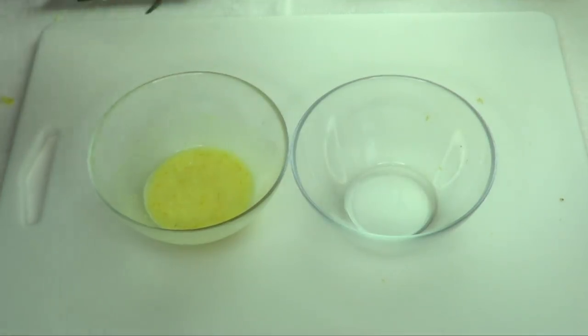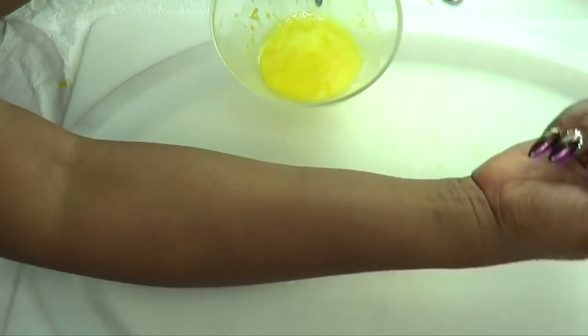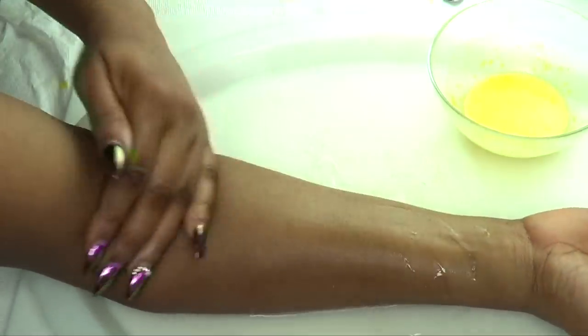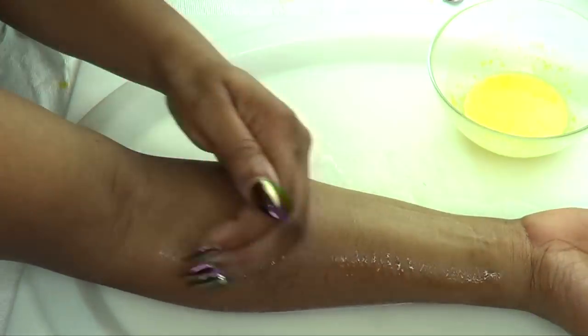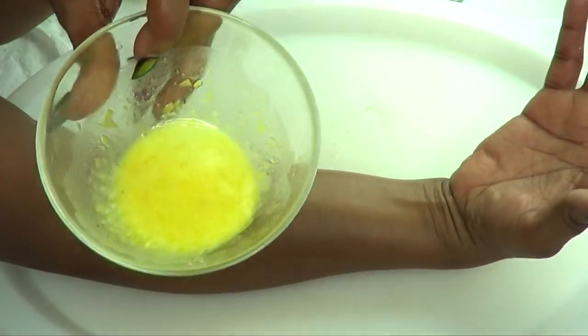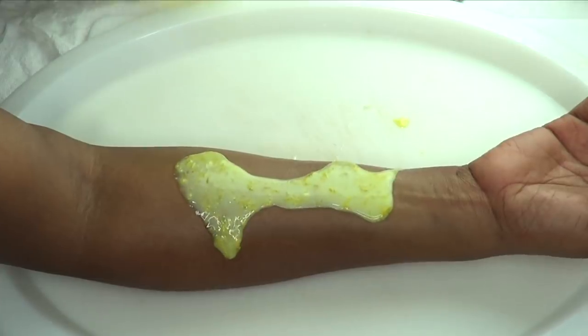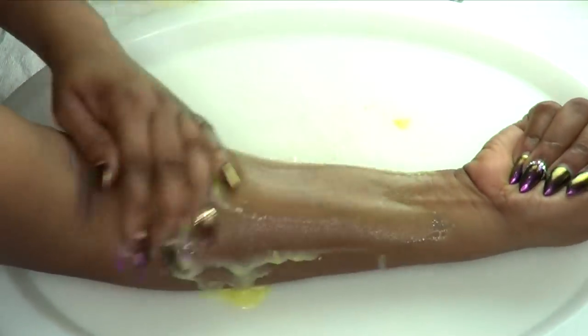We have our scrub here and we have our oil treatment. I'm going to show you how to use this on your scars — I'm going to demonstrate on my hand. The first thing you want to do is wash the scar area. Once that's done, you're going to take treatment number one and use it to exfoliate the scars, just rubbing it over the scar area.